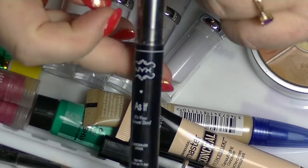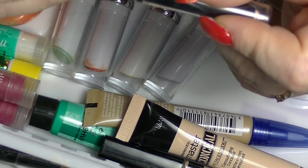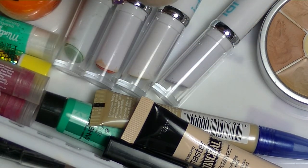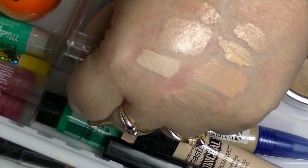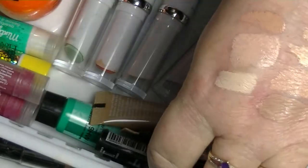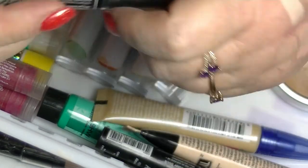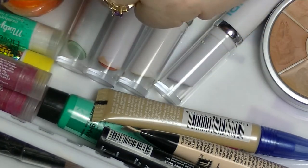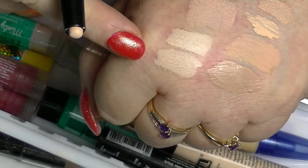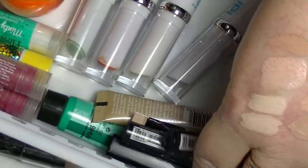This is a NYX As If concealer stick in CS01 — it doesn't tell me what colour that is. It's lighter than the Fit Me, so we'll keep that one; it might work. And then I have another one in CS02, which is apparently Fair — just as light but more pink, whereas the other one is more yellow. We'll try these both out.